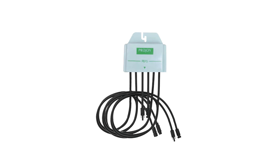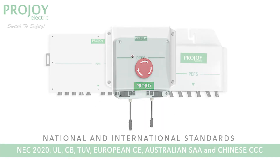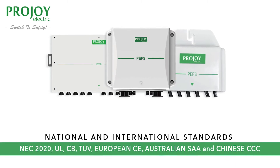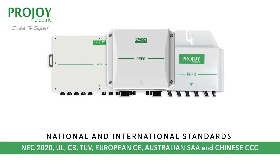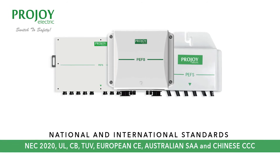Our rapid shutdown switch is certified for its reliability and performance with various national and international standards, including NEC 2020, UL, CB, TUV, European CE, Australian SAA, and Chinese CCC.